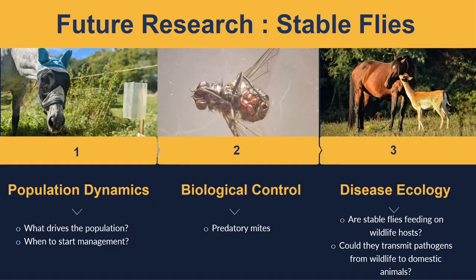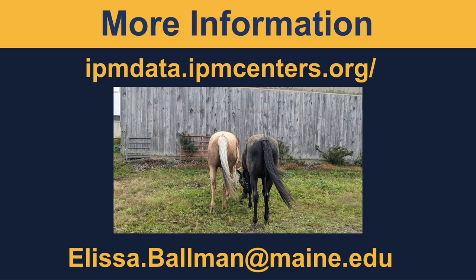My research primarily focuses on stable flies, a common blood-feeding fly around horses and cattle. I'm studying population dynamics of stable flies to understand what factors influence their populations and when farmers should start managing them. I'm also researching predatory mites as biological control agents for stable flies, and trying to understand what role stable flies may play in disease ecology — specifically, whether they feed on wildlife and could potentially transmit wildlife diseases to domestic animals. If you'd like to read more, please contact me.